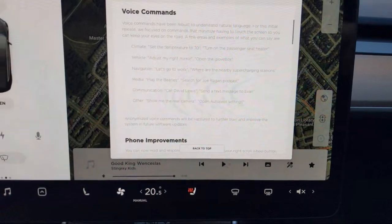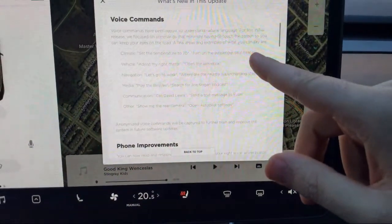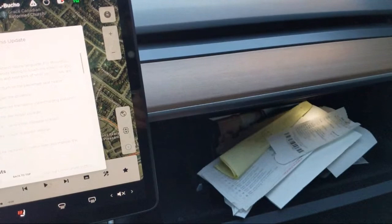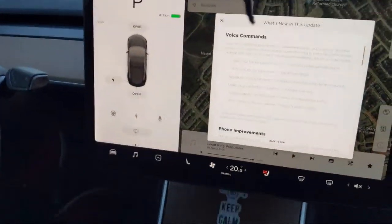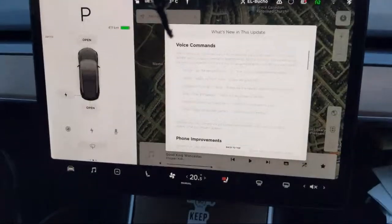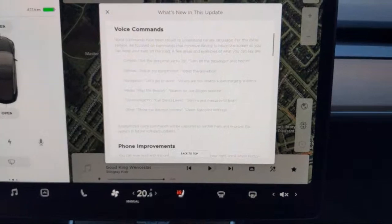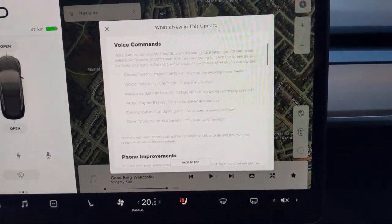You can even open the glove box by voice. 'Open the glove box' - whoa! Good thing I don't have anything in there. So I guess you can't close it by voice yet. You know how they have the auto frunk and auto trunk? You're going to see people create an auto-closer for the glove box - just wait for it.